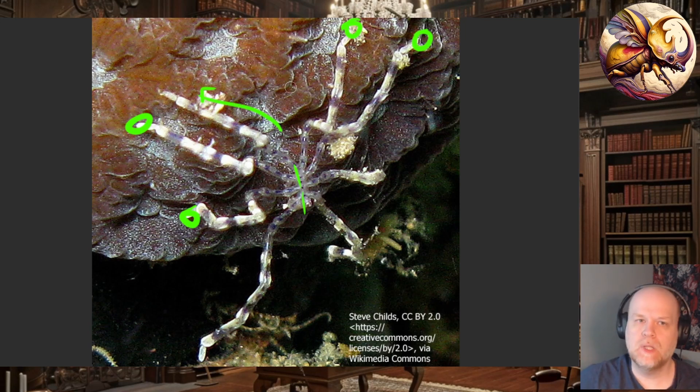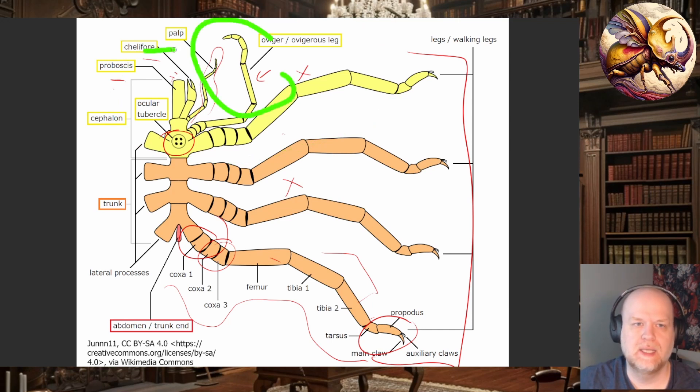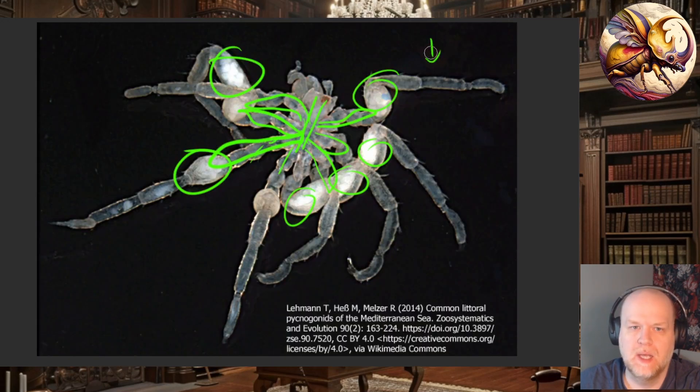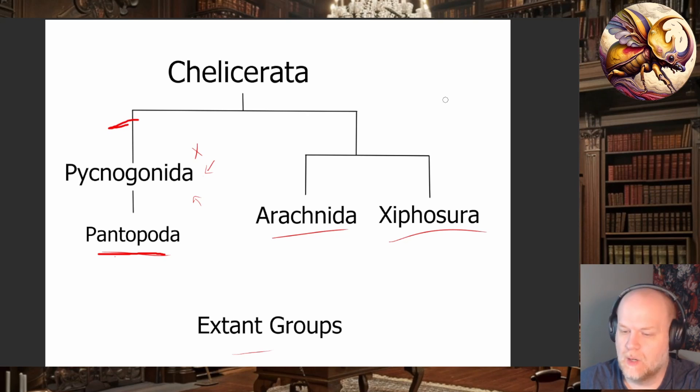There is quite a bit of variation on the front end. We actually don't know how the proboscis evolved — this is the only arthropod group that seems to have it. The chelophore, palp, and ovigerus legs aren't always present, and there's at least one ectoparasite species in this group. It's a very odd, very old group and we don't have a ton of information on them. Only recently did we see the large Antarctic ones on the seafloor and figure out how they mate. This was an introduction to sea spiders; in the next video I'll talk about their incredibly interesting fossil record.